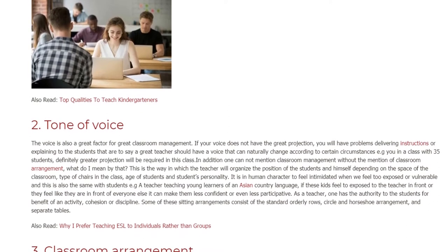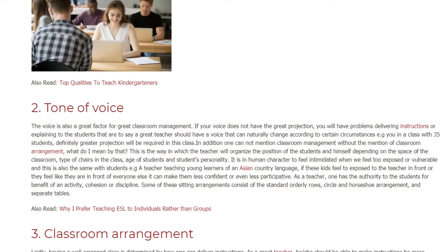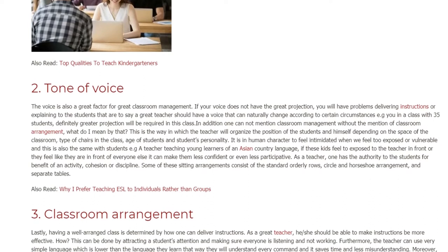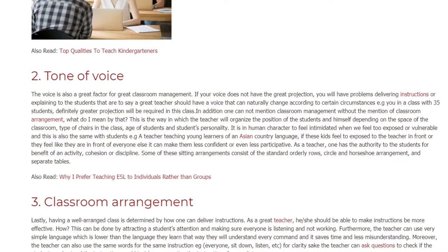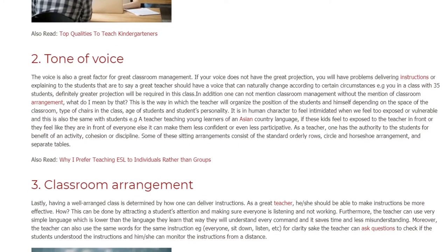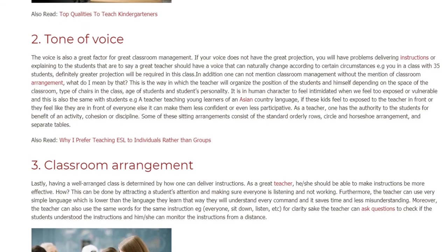This is the way in which the teacher will organize the position of the students and themselves depending on the space of the classroom, type of chairs in the class, age of students, and students' personality. It is in human character to feel intimidated when we feel too exposed or vulnerable, and this is also the same with students. For example, a teacher teaching young learners of an Asian country language — if these kids feel too exposed to the teacher in front, or feel like they are in front of everyone else, it can make them less confident or even less participative.